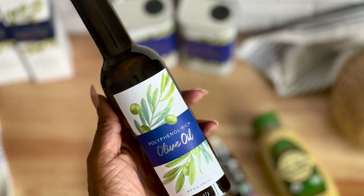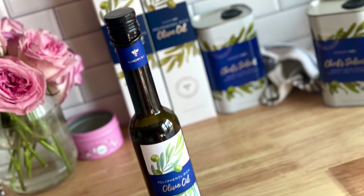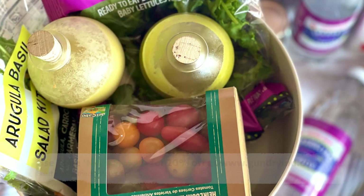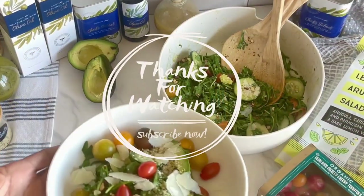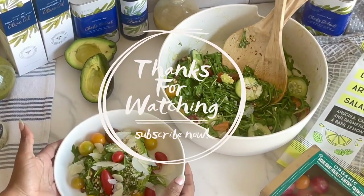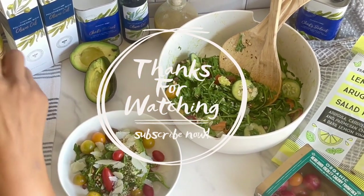I'm excited to share that Gundry MD provided a discount code that you all can use for 20% off their entire site. If you want to pick up some of the polyphenol-rich olive oil, use code NATASHA20 for 20% off everything at gundrymd.com.